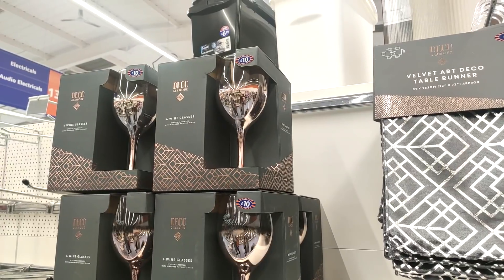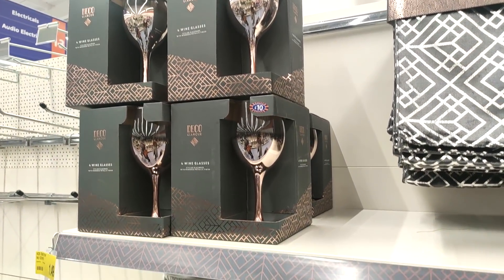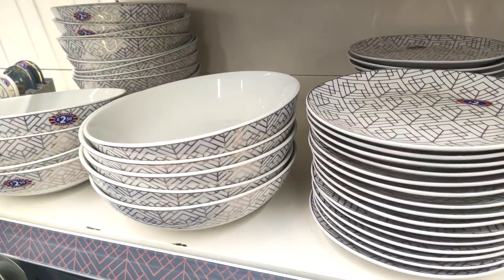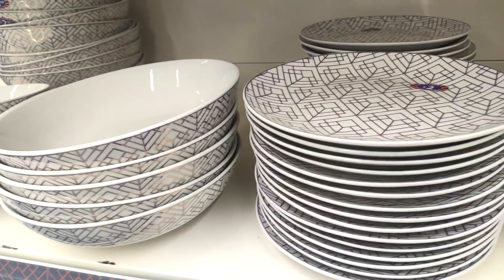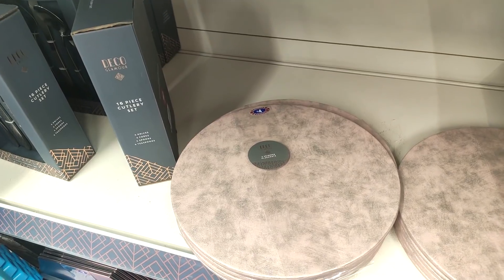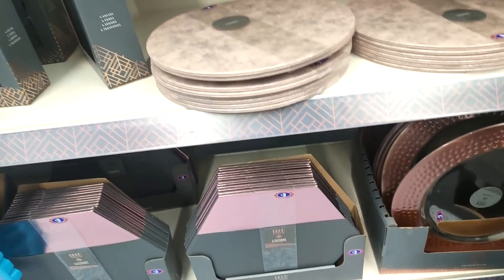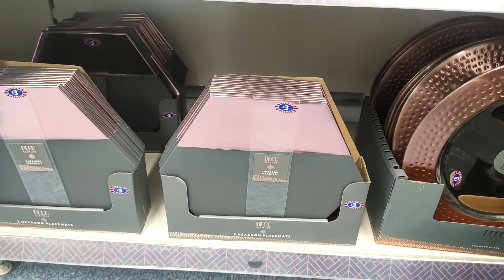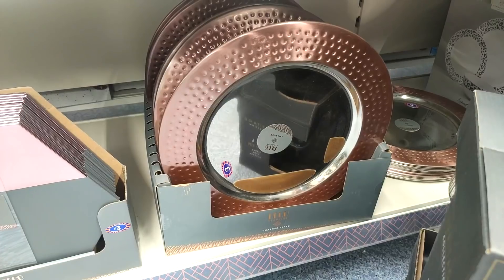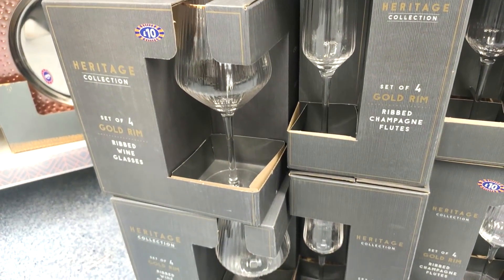I love the art deco range — I feel like B&M have really hit the nail on the head with that selection. They also have geometric plates which are so cheap, and I feel like they look great with these place mats. You know me — pink and gray — and you can see these are from the art deco range also, at three pounds.